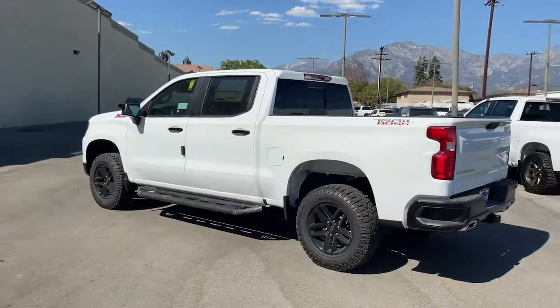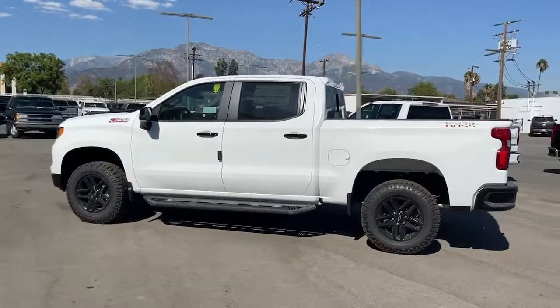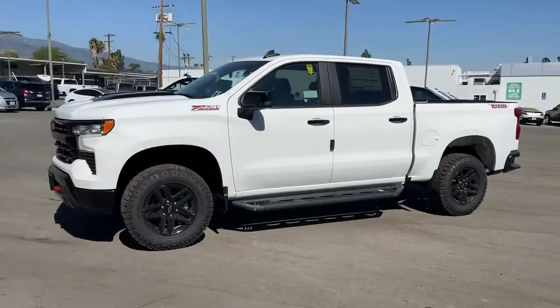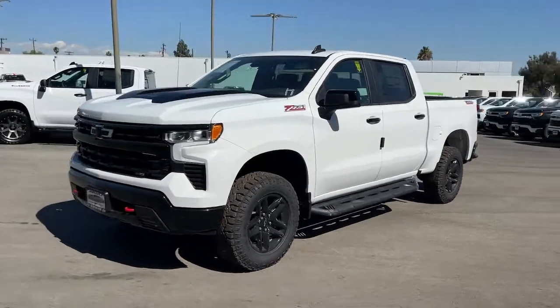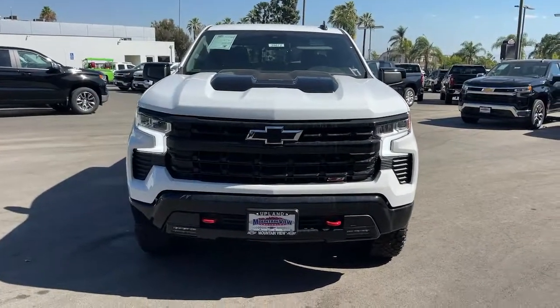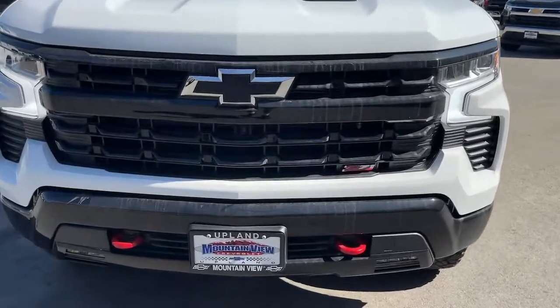These are just some of the great options this vehicle comes with: keyless entry, fog lamps, heated mirrors, satellite radio, four-wheel drive, keyless start, remote engine start, backup camera, lane keeping assist, and multi-zone AC.